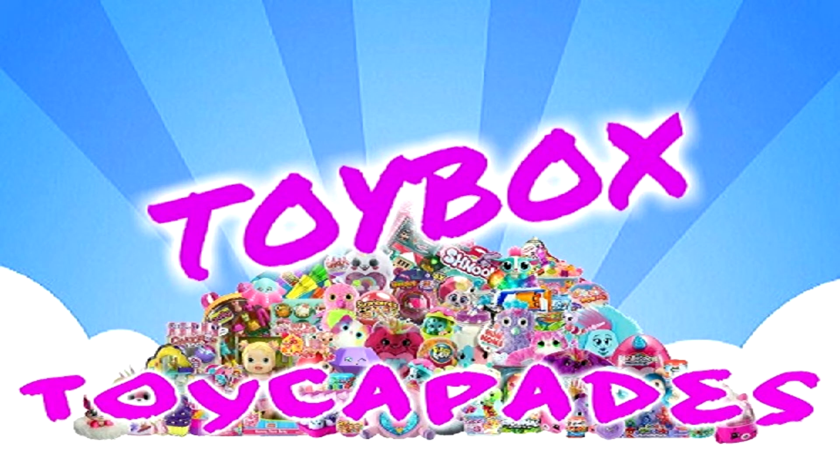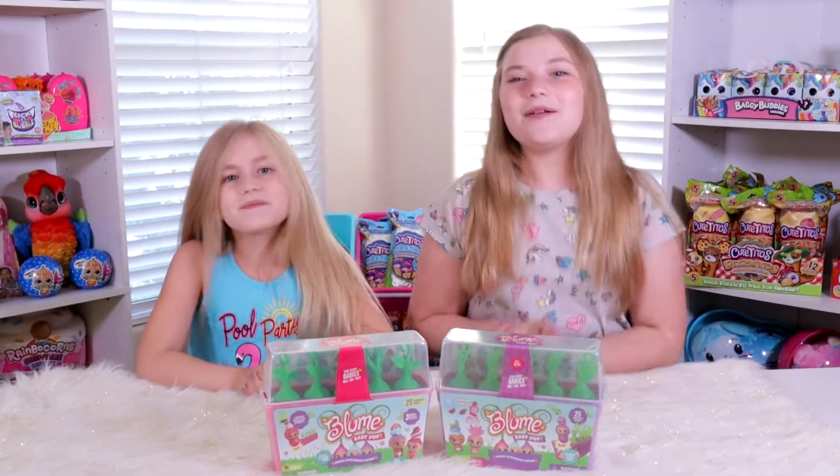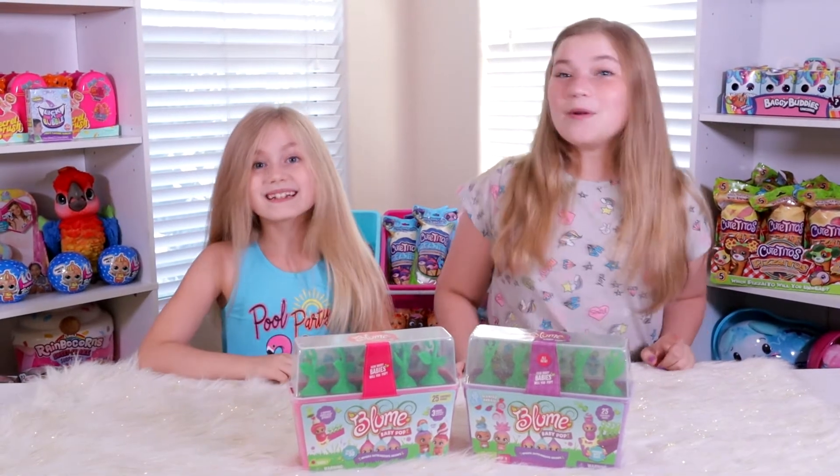Toy Comparing Toy Box! Hi! Today we're comparing series 1 and 2 of Baby Bloom Pops!